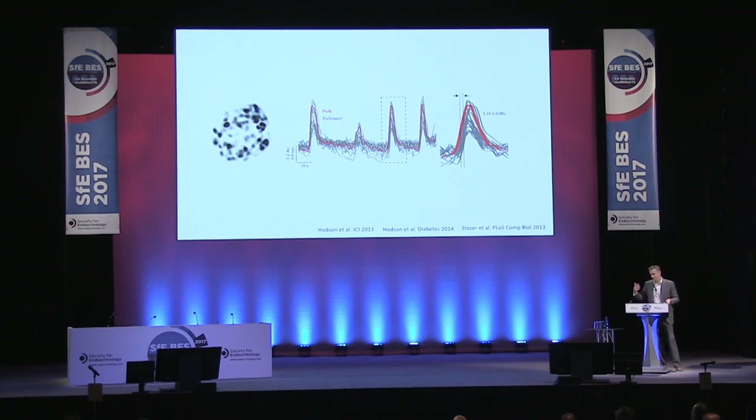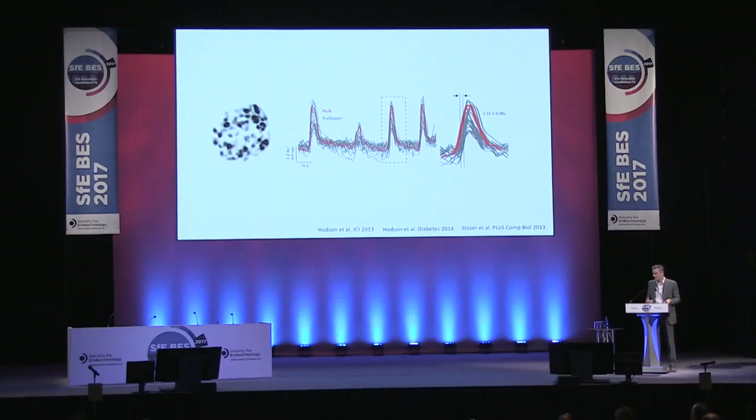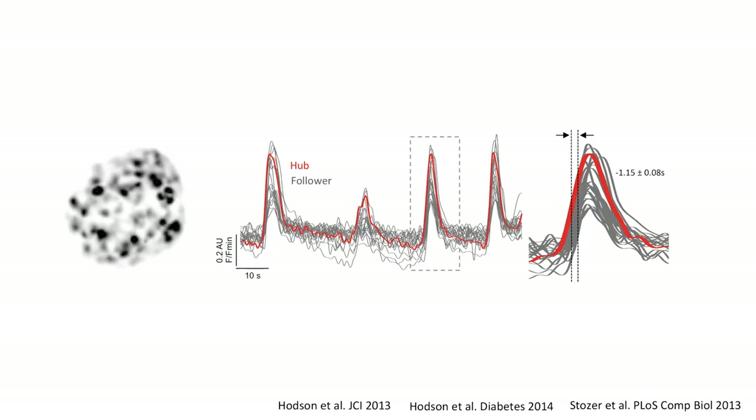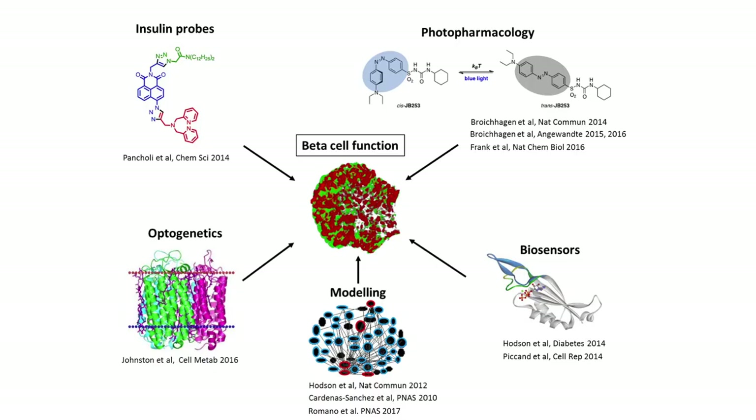We became interested in what was driving the communication between cells. We're measuring calcium as a proxy for insulin output, and you see the cells flash on together, off together, on together. But if you look more carefully, a little bit like the sinoatrial node of the heart, some cells respond before the others and then propagate the signal throughout the population. We call these cells 'hubs' and they serve a pacemaker function. To understand what these hubs might do, we devised an interdisciplinary research approach: modelling to identify these cells, biosensors and insulin probes to read out functional consequences, and photopharmacology and optogenetics so we can deactivate cells precisely while seeing what happens to the rest of the population.